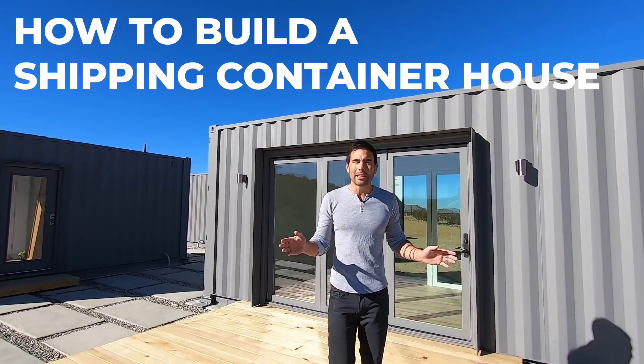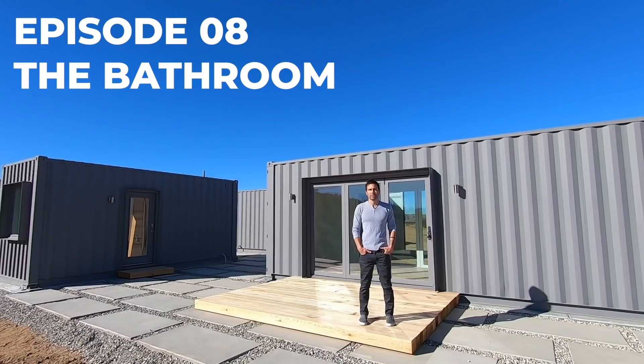Hi, I'm Ben and this is the house I built out of shipping containers. I've been interested in shipping container architecture for quite some time, but I had a really hard time finding good information about how to get building permits or how much it would cost. We did the research, we documented everything that we did, and now we're excited to share what we learned.